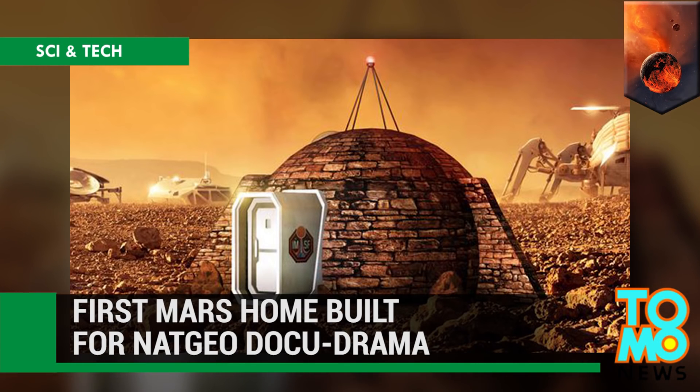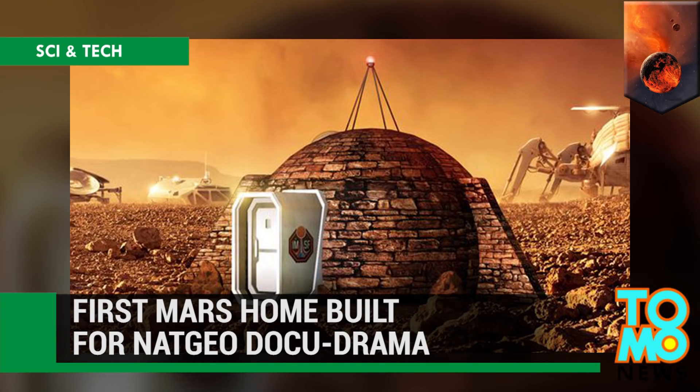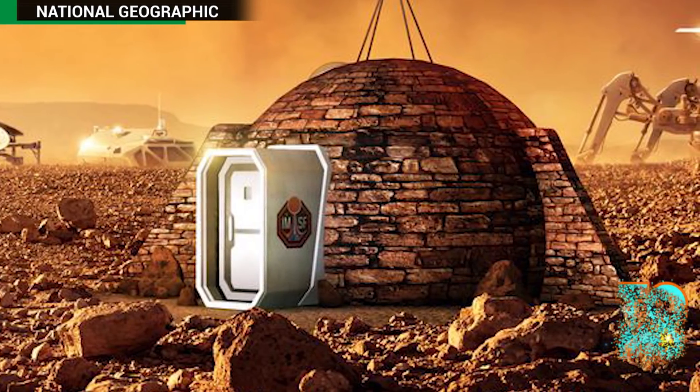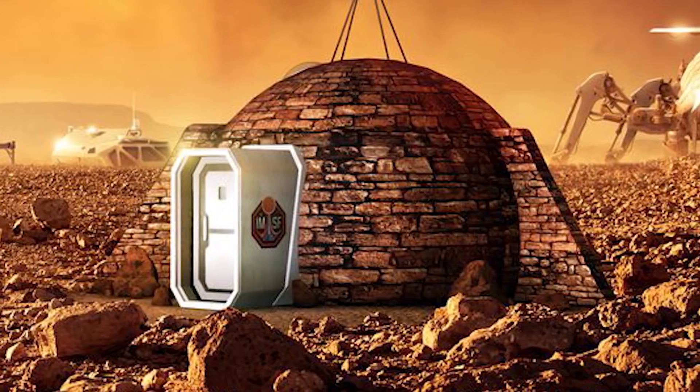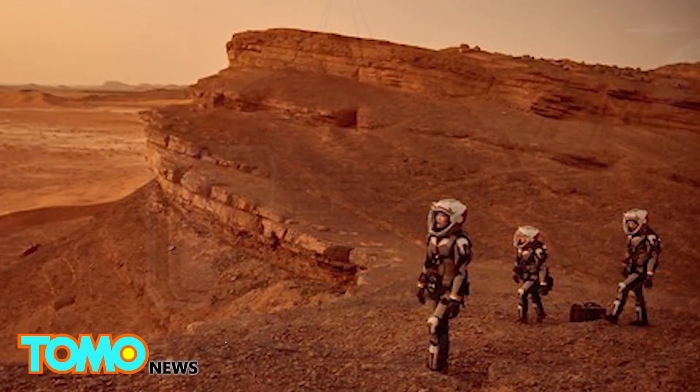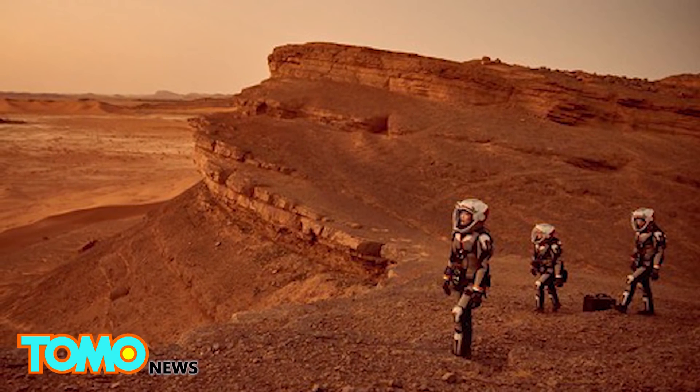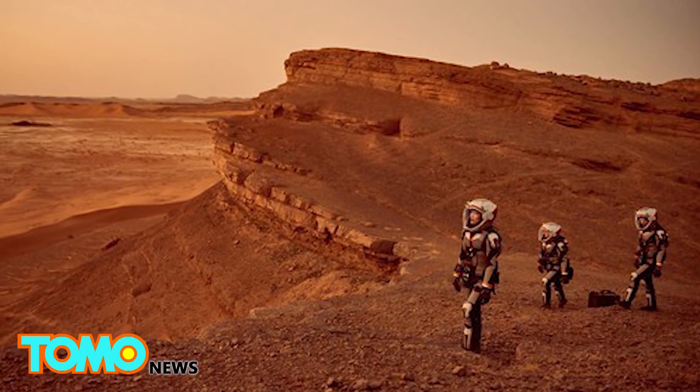A TV show gives a glimpse of life on Mars. The first home designed for humans to live in on Mars will be unveiled at an exhibition in the UK on November 10th. The exhibition of the show home ties in with a National Geographic docudrama that imagines colonists from Earth living on the Red Planet.